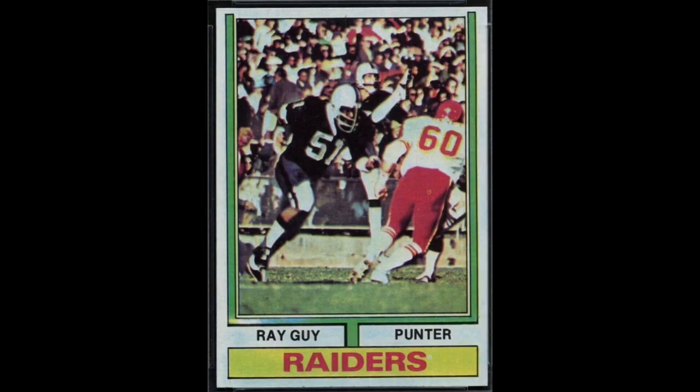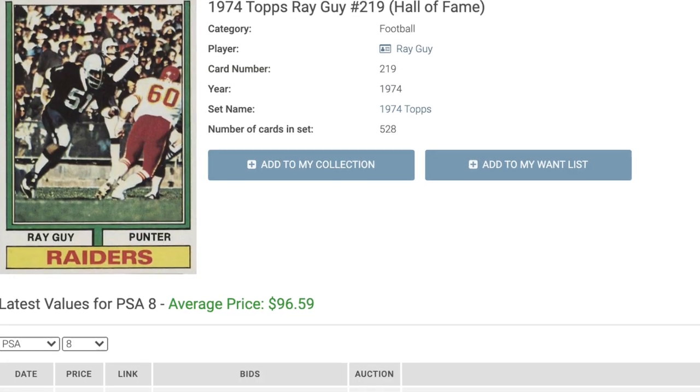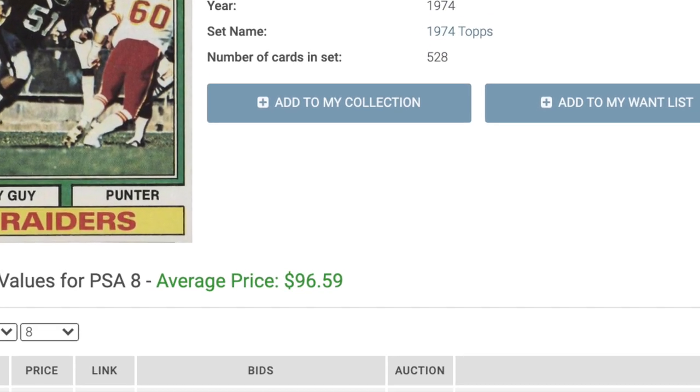We'll start it off with a bit of a surprise at number 15: Ray Guy and his 1974 Topps rookie. Ray Guy is the only punter in the Hall of Fame. He retired with easily the most impressive punting career in history, although his career yards per punt of 42.4 currently ranks him 78th all-time. He made seven Pro Bowls and was named the punter on the NFL all-time team. A PSA 8 copy of his rookie goes for $97.